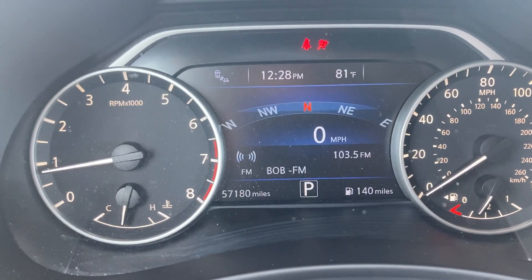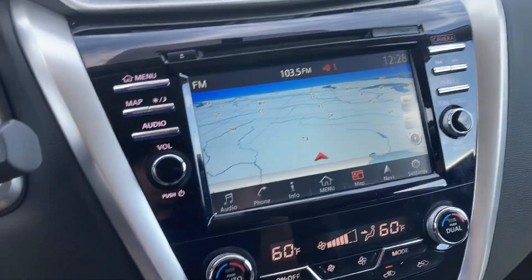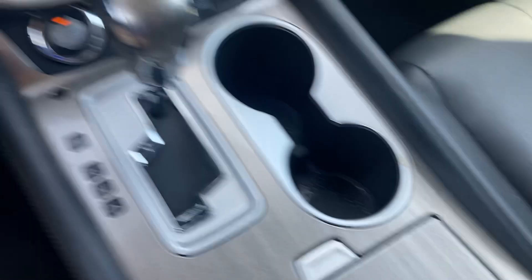I'll go ahead and start it up and show you the mileage — just confirmed 57,180. Got navigation in here, heated seats, nice big storage here, a little secret compartment for a little plug — it's awesome. Super comfortable. You've got power seats on both sides as well.